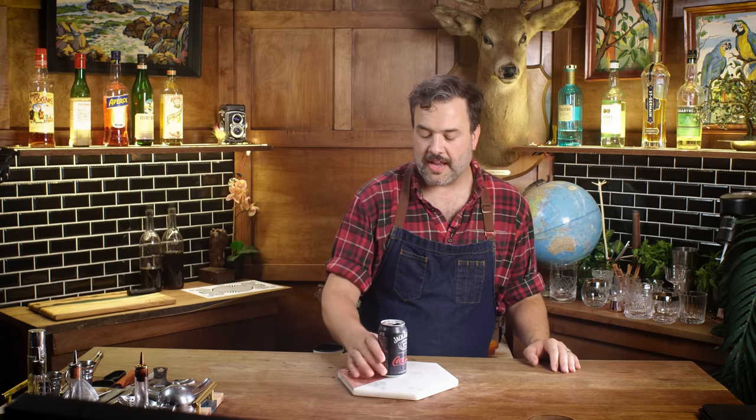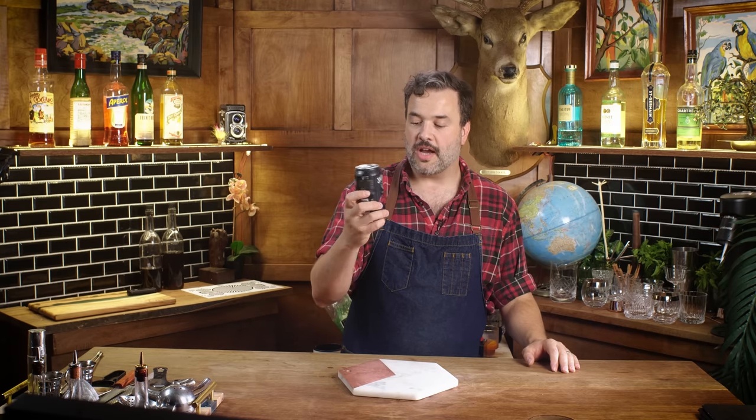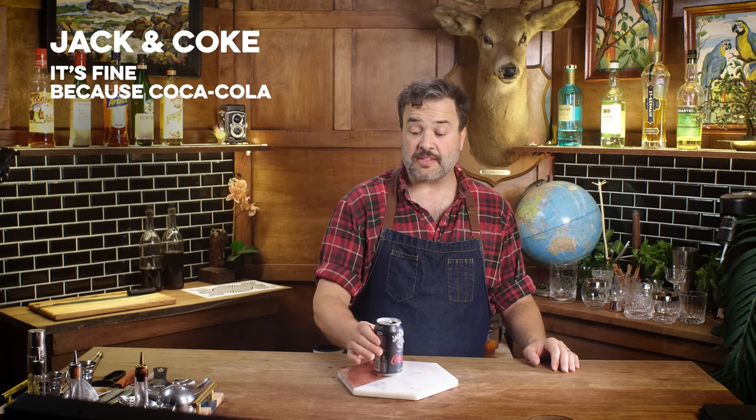Some of these are going to be a little lower proof, like this Jack Daniel's and Coke. That's about 7%, and it tastes like a Jack and Coke. I personally don't know how many of these I could drink at a party because they're very sweet, but I also couldn't drink a bunch of Cokes at a party either. It does taste like a Jack and Coke, so it's really hard to find fault with it.